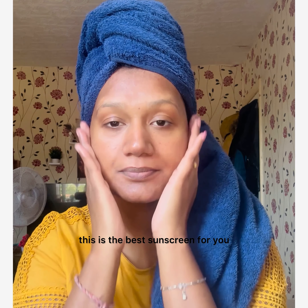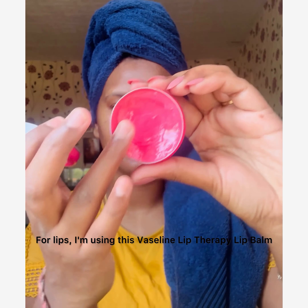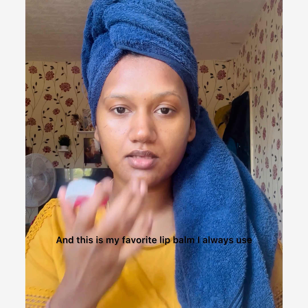If you are a dry skin person, trust me, this is the best sunscreen for you. I'm almost done with my skincare. For lips, I'm using this Vaseline Lip Therapy lip balm — it's my favorite lip balm, and I always use it when my lips feel dry.